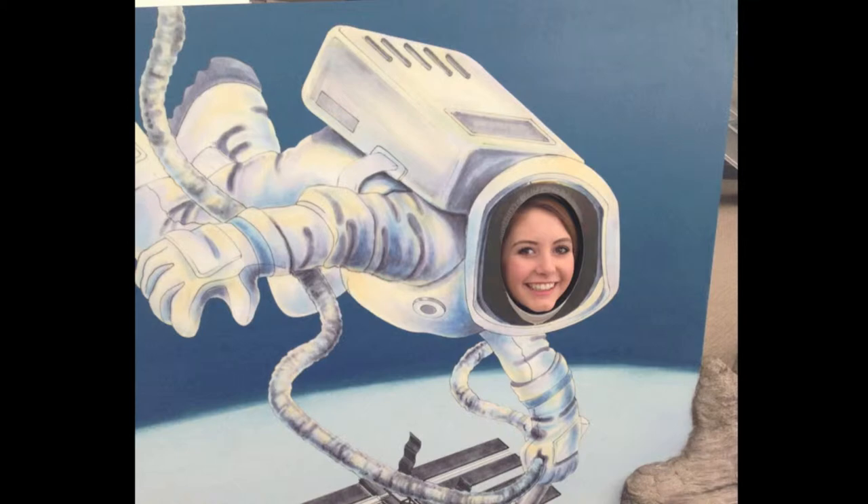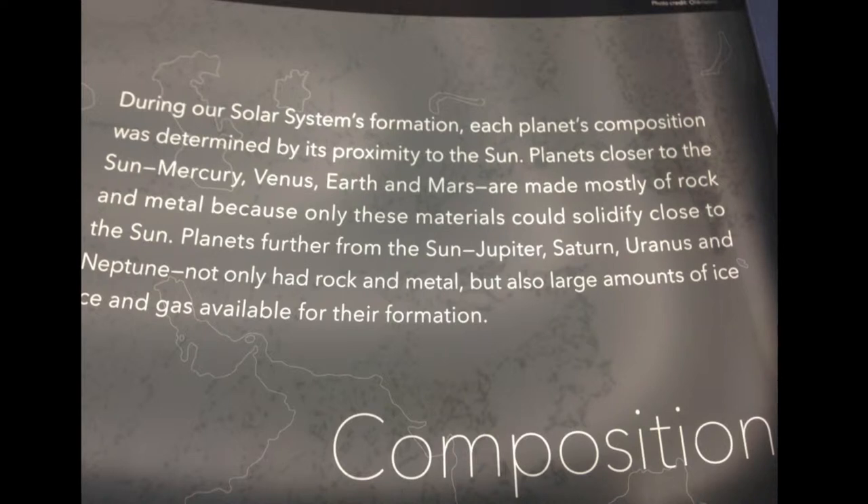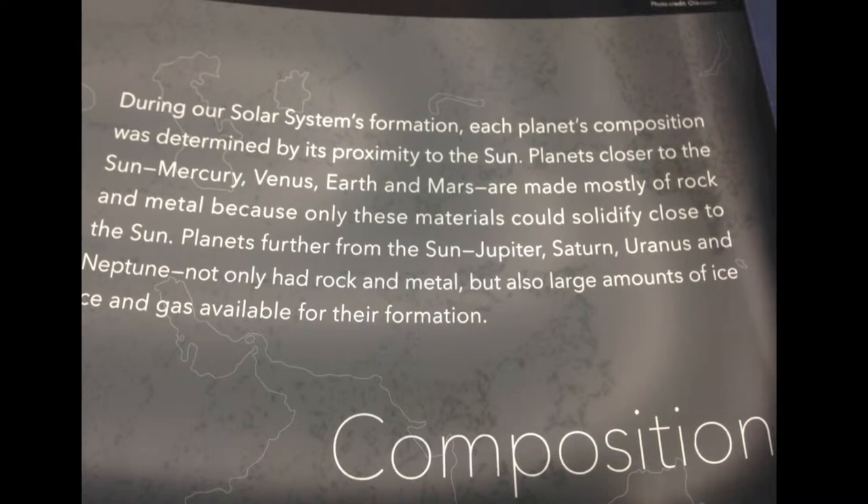It looks like its gravitational pull might be a little weak. So what makes a planet habitable? Its composition plays a major role. Composition, simply put, is what a planet is made out of, and the farther away from the sun a planet is, the more gaseous it is. For life, we need a terrestrial, or rocky planet. These are only found in the habitable zone — the zone outside of a star that can support liquid water.